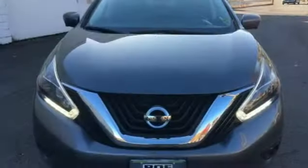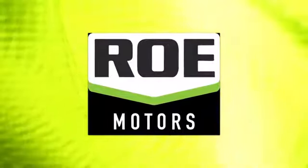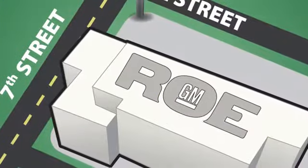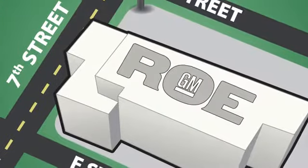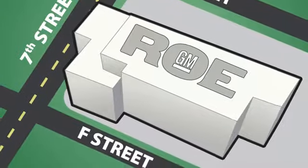Someone's going to drive this fantastic vehicle off the lot — it should be you. Test drive it today. Come join our family today. We're conveniently located at 201 Northeast 7th Street in Grants Pass, Oregon, just a half hour from Medford.